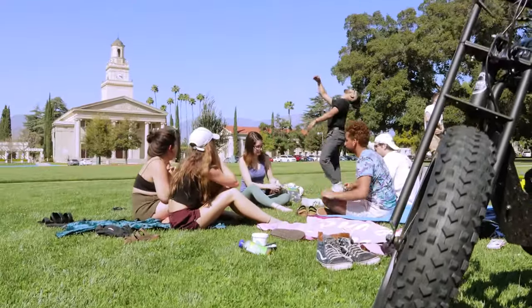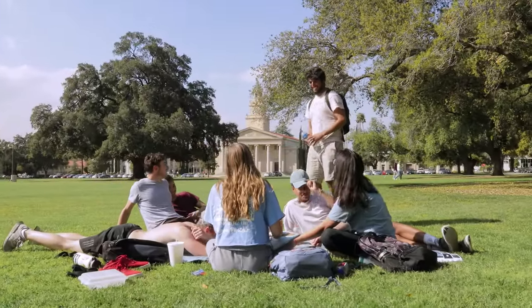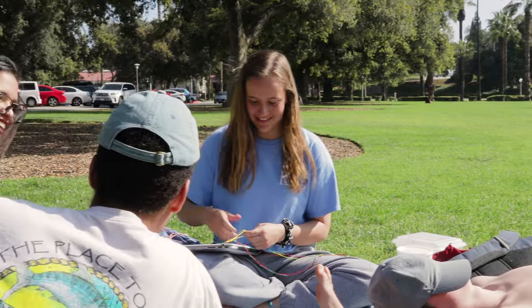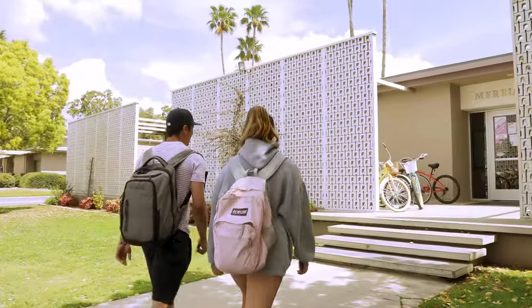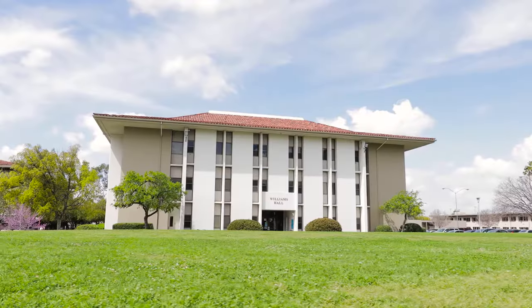Most Redlands students live on campus, which helps to create a welcoming, inclusive, multicultural community where we're free to be ourselves and learn and grow together. Undergraduate students live in 14 different communities, some of which house specifically first-year students.